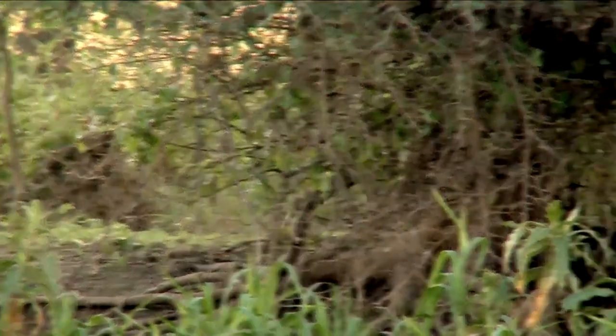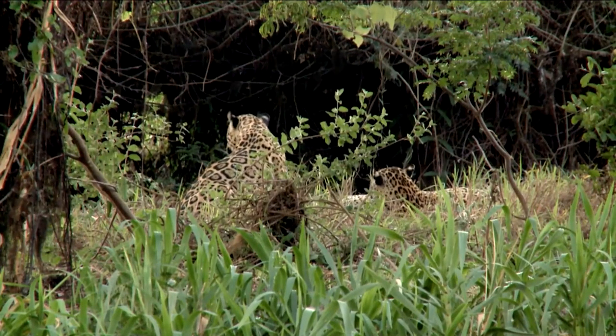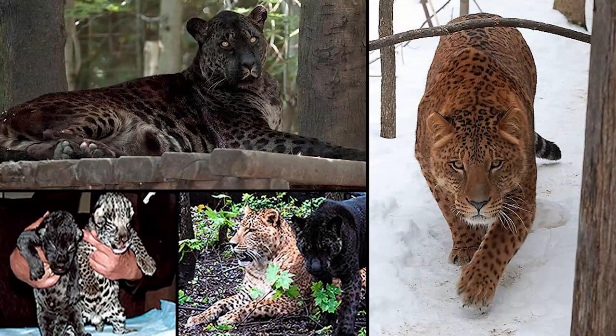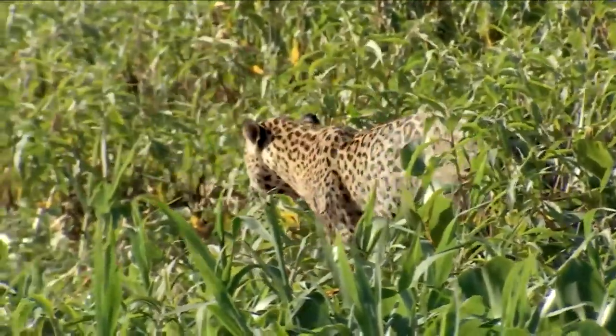Spots are dominant genes or features in any wild cat that has them. Thus, it is expected that when a cat with spots mates with a cat without spots, the spots will still find a way to show in the offspring. The spots may be faint or dominant, but you can always expect spots on the offspring.